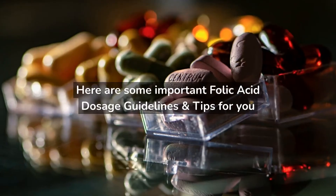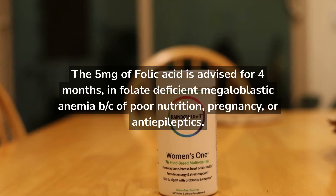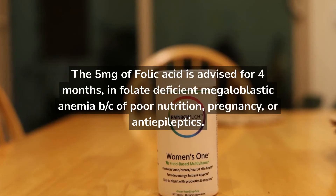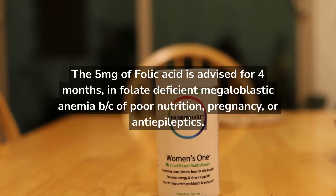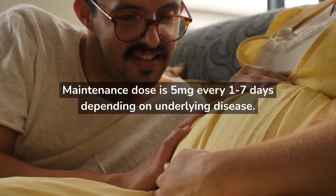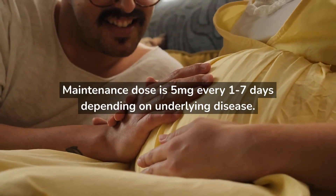Here are some important folic acid dosage guidelines and tips. 5 mg of folic acid is advised for 4 months in folate-deficient megaloblastic anemia due to poor nutrition, pregnancy, or antiepileptics. The maintenance dose is 5 mg every 1 to 7 days, depending on the underlying disease.